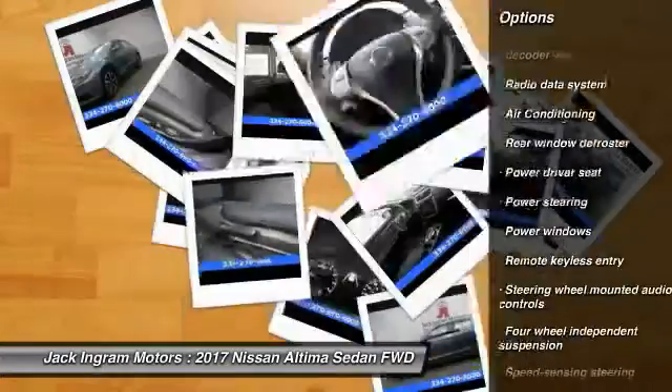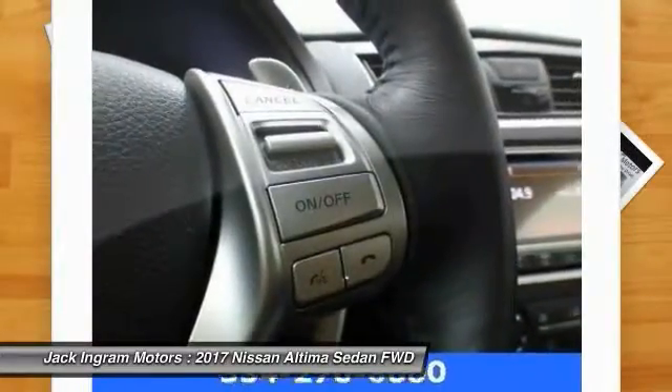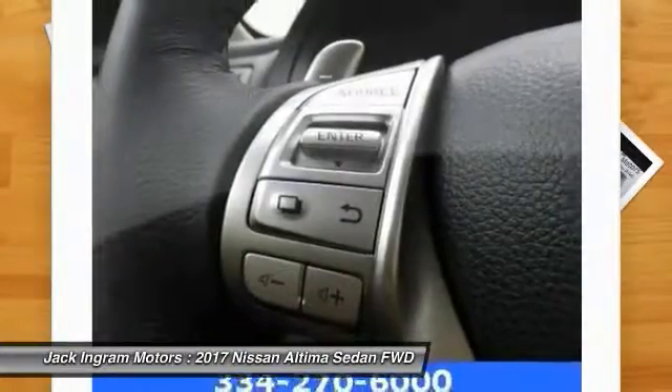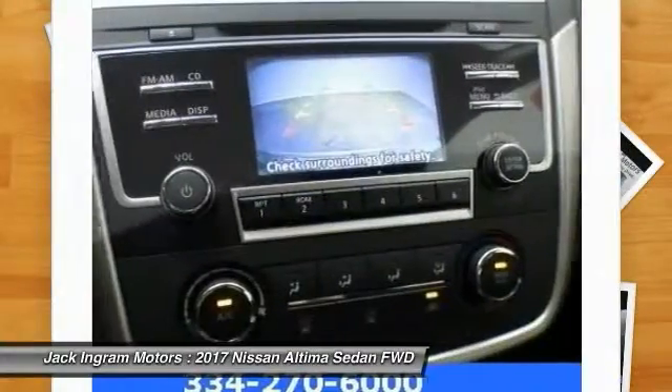Four-wheel disc brakes, AM FM stereo with CD player, center armrest, fog lights, electronic stability control. Take this vehicle for a spin and see why so many shoppers are now proud owners.